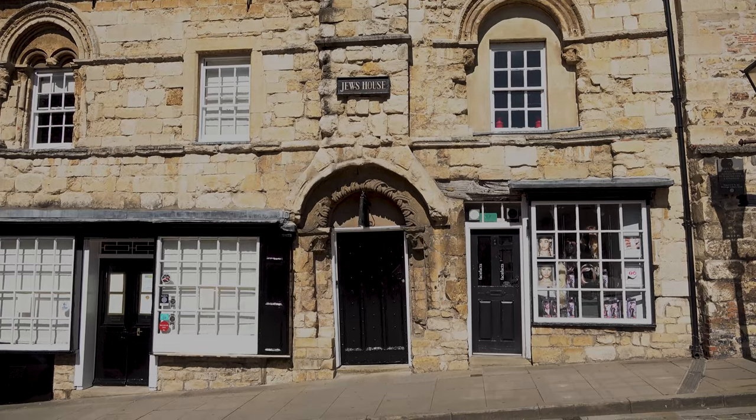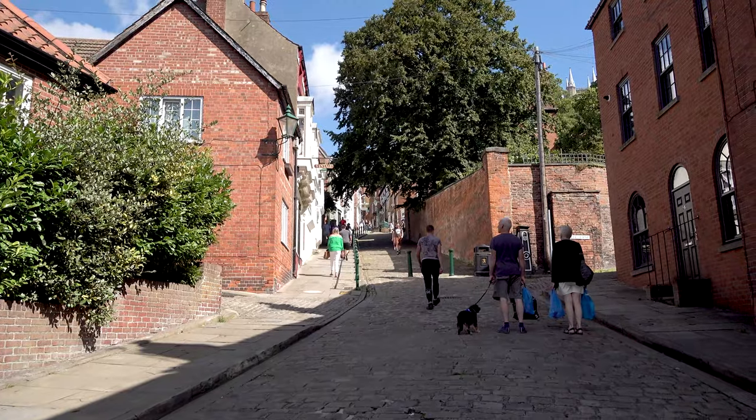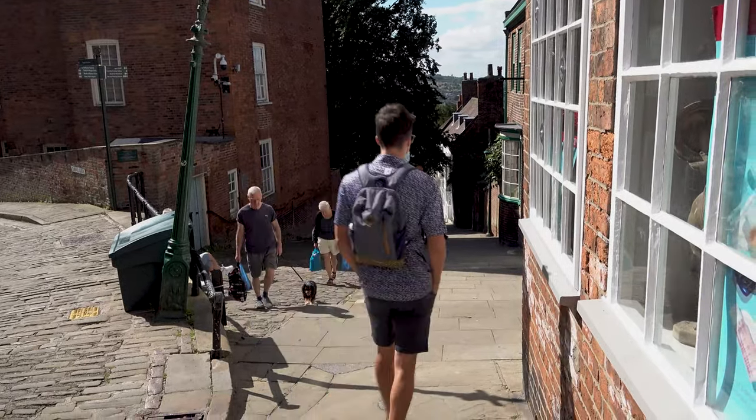The Jews' House is one of the earliest townhouses in England and dates from the mid-12th century. Halfway up you'll see the famed crooked lamppost, and it's a sure sign to take a rest.